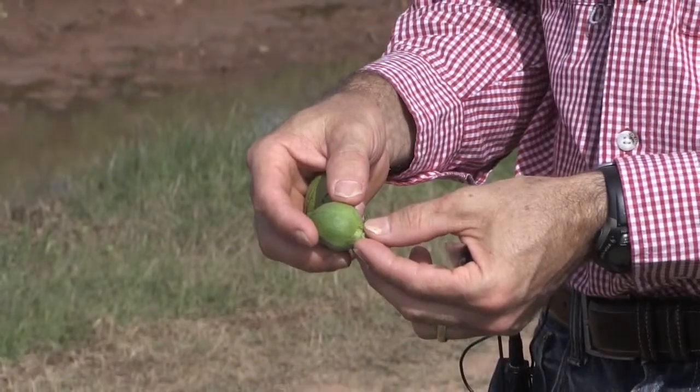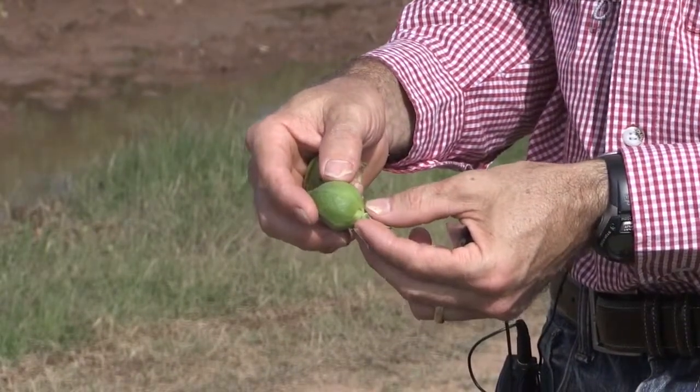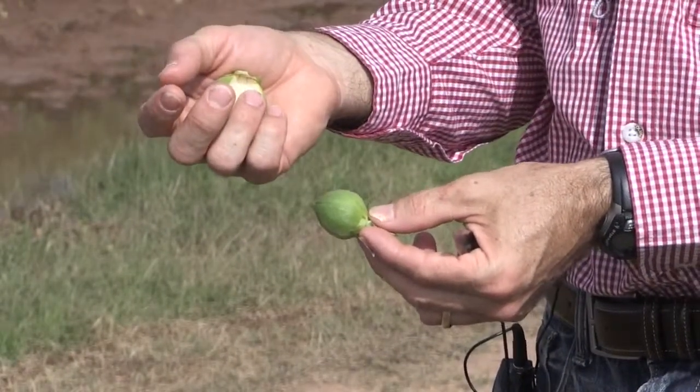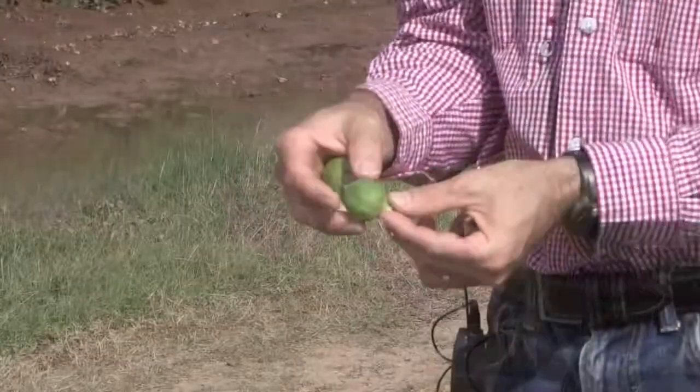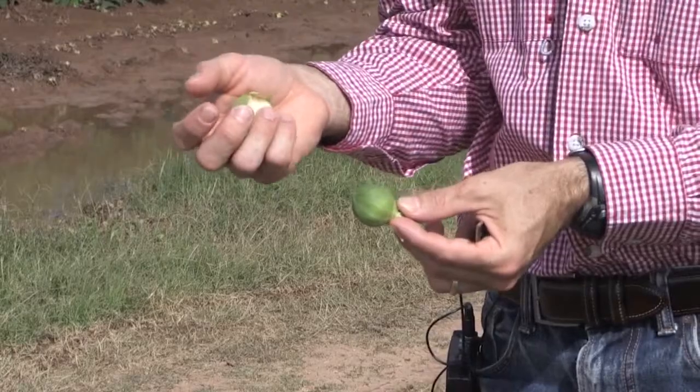They can now use not only the lint to make clothes and to sell, but they can also use the seed to actually feed themselves at the same time.